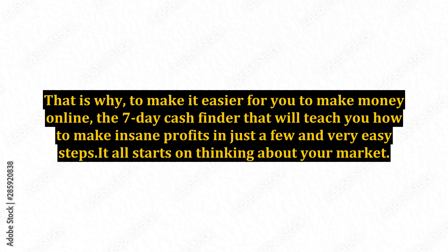That is why, to make it easier for you to make money online, the 7-Day Cash Finder will teach you how to make insane profits in just a few and very easy steps. It all starts with thinking about your market.